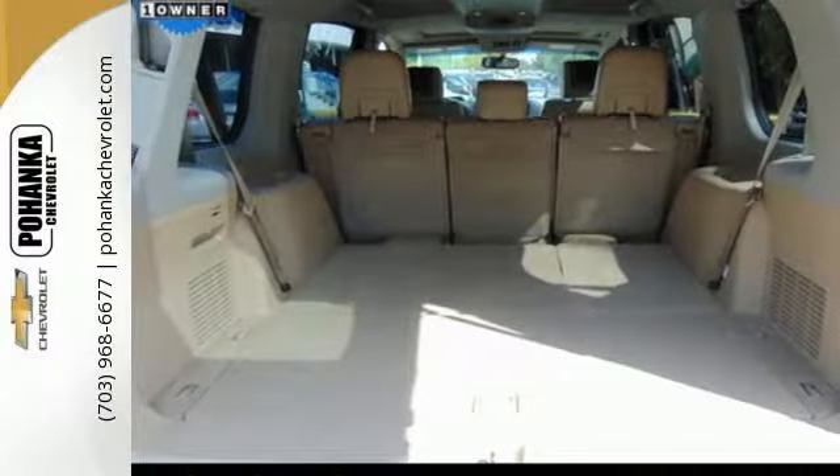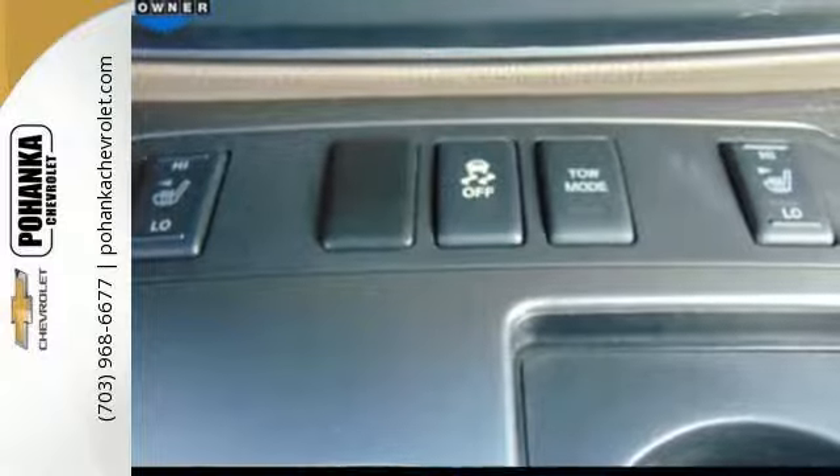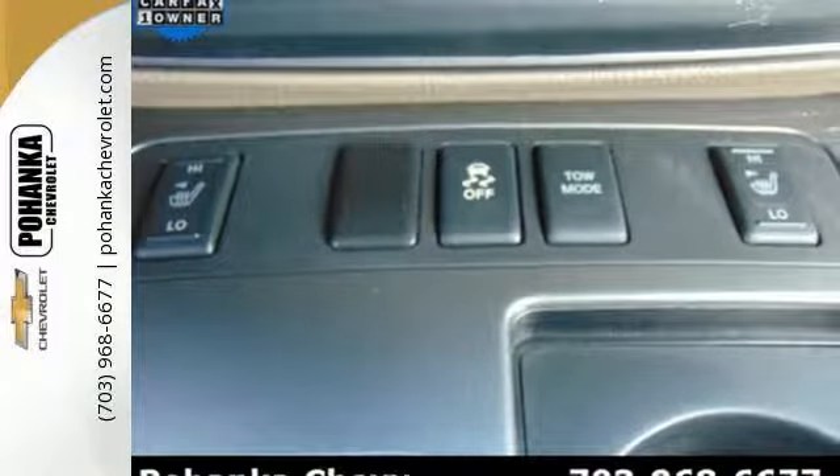It has plenty of room to stretch out and nice features too, like the Bluetooth hands-free phone system, rear sonar system, power-adjustable pedals, and vehicle dynamic control. Select the perfect temperature with climate control.